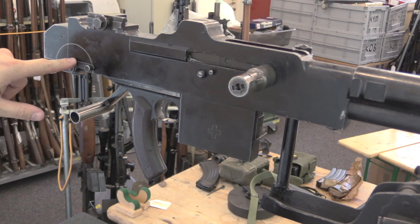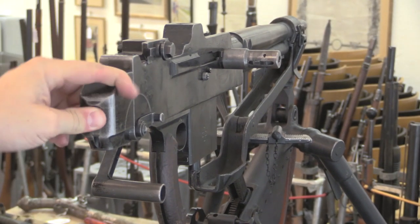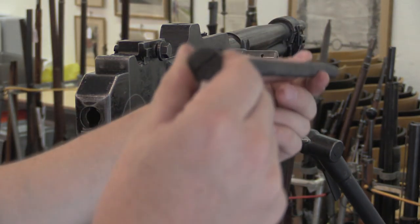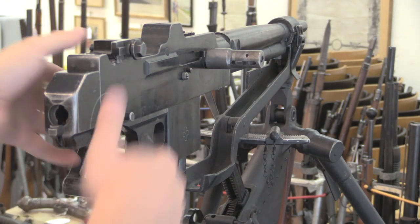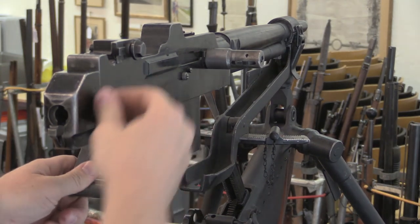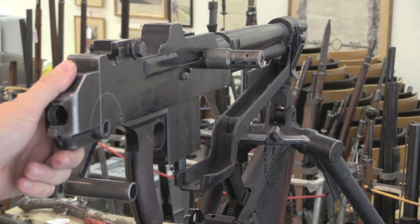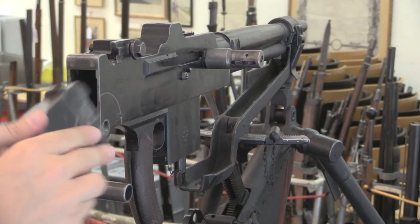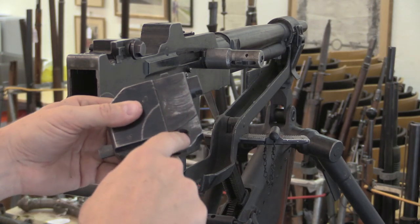Disassembly starts at the back. This knurled plug — push it in and rotate it 90 degrees — allows me to pull out the recoil spring. Then I can take this lever, which is actually a screw. This is very similar to the Châtellerault. I unscrew that, and then this pivots up and off. This big lug locks into the top of the receiver, and then this holds it in place.